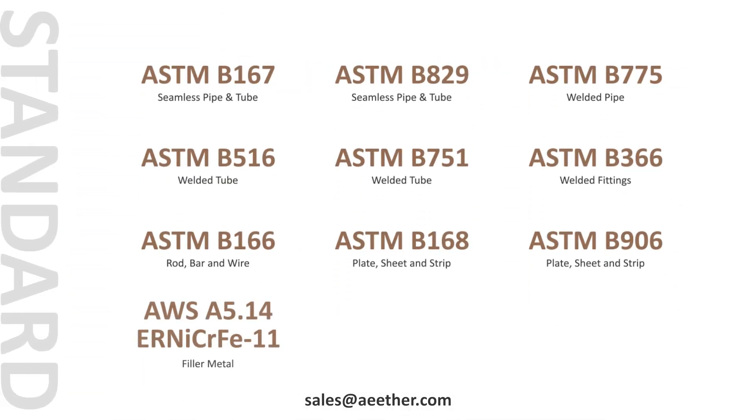These are the standards applicable to Inconel 601. Among them, ASTM B167, ASTM B166, and ASTM B168 are the most commonly used.